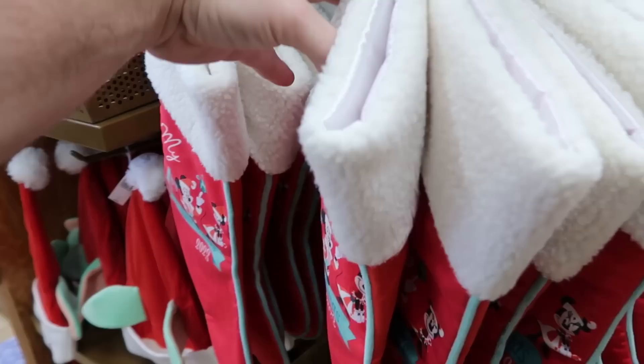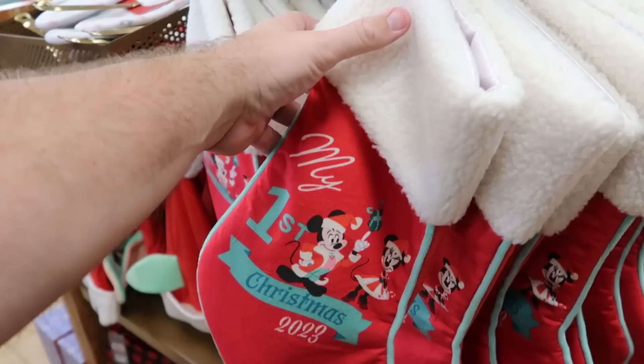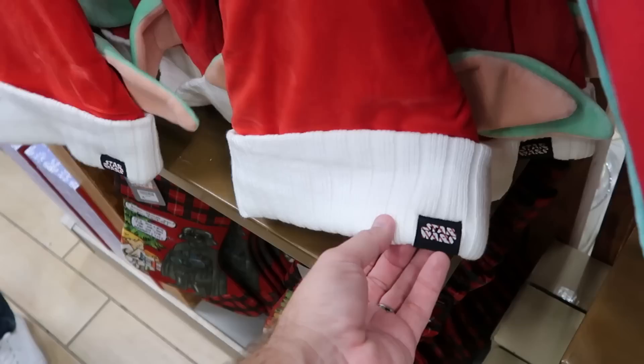Over here are some of the Christmas stockings — this one's celebrating 'My First Christmas' with Mickey and Minnie, it has Sherpa on the top, $10 from $20. Over in this section are the Star Wars Grogu Santa hats — look at the knitted pattern with big Grogu ears and candy cane striped Star Wars — only $7.99.